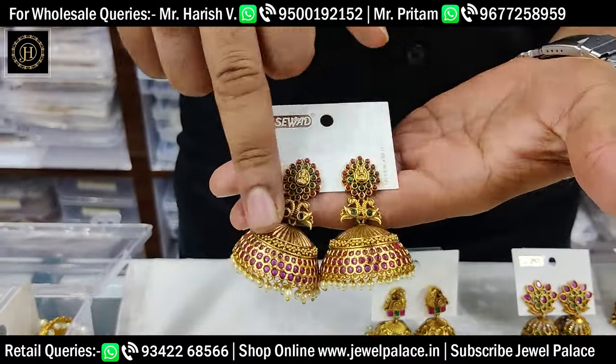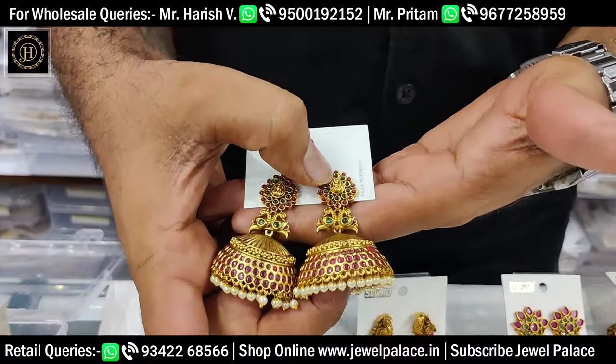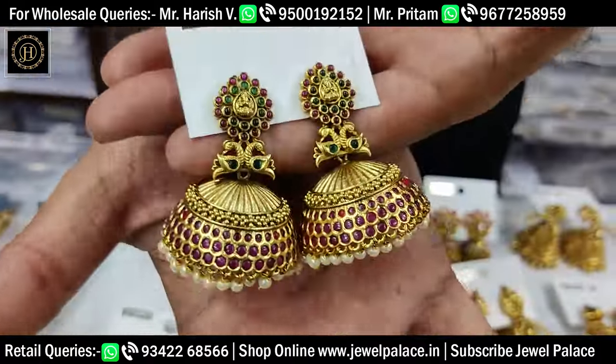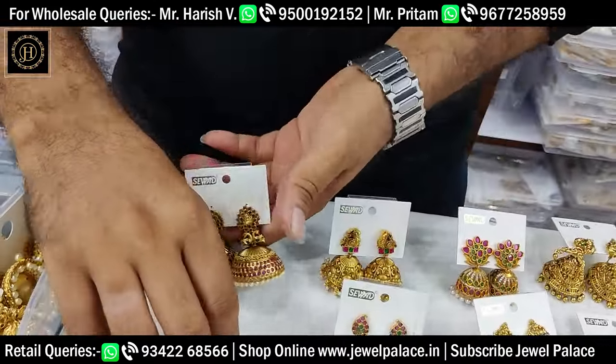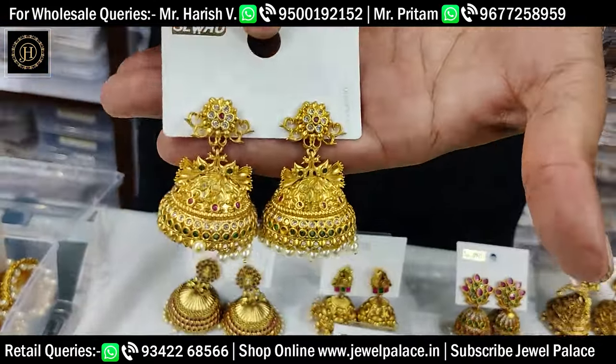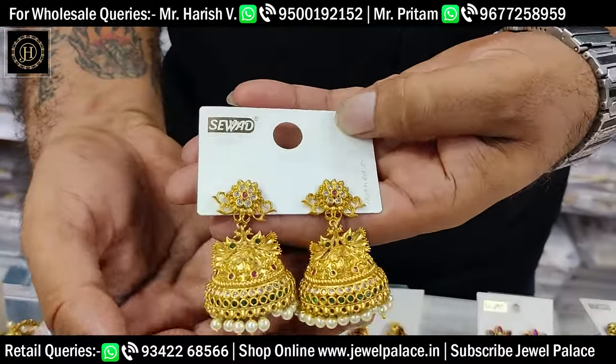This is a bridal collection of stones. The stones are ruby stones, peacock, camp stones, and the Laxmi dollar. The size is big. These earth designs are super items — 48 carat golden colors, super designs. These are pearl drops.